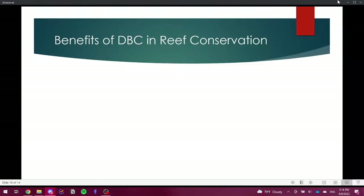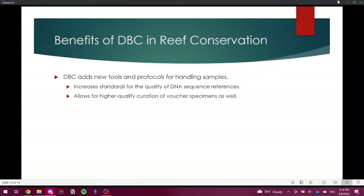There are many benefits of using DNA barcoding in reef conservation despite its fledgling status. DBC adds new tools and protocols for handling samples — the quality of the sample is absolutely vital, as any damage can make a specimen completely unusable for species identification. The protocol also allows for higher quality curation of voucher specimens. I help curate and culture specimens used for both research and outplanting restoration efforts.